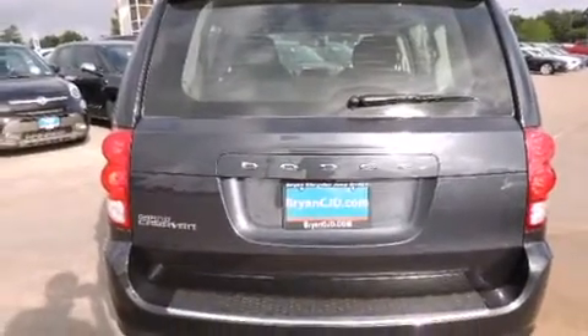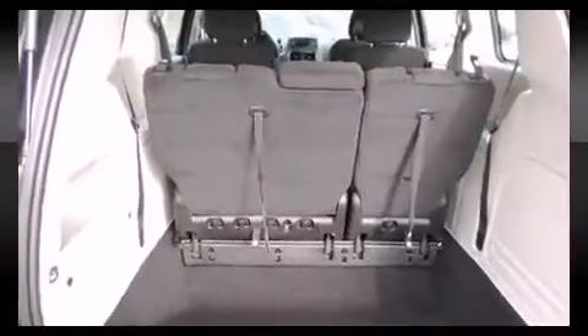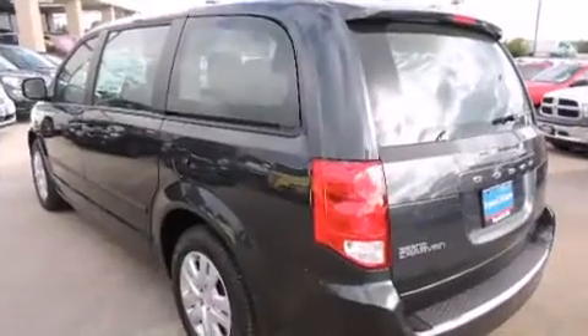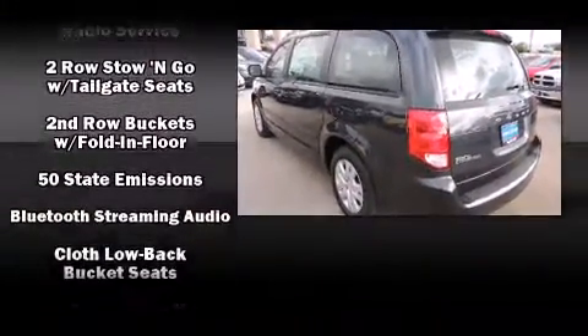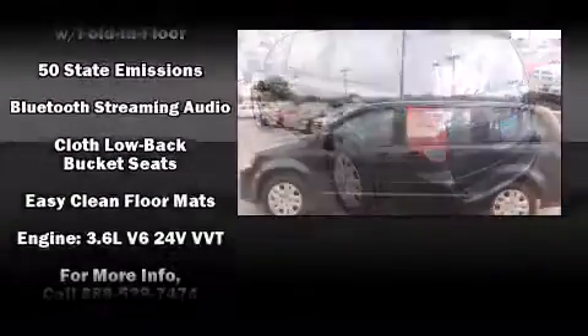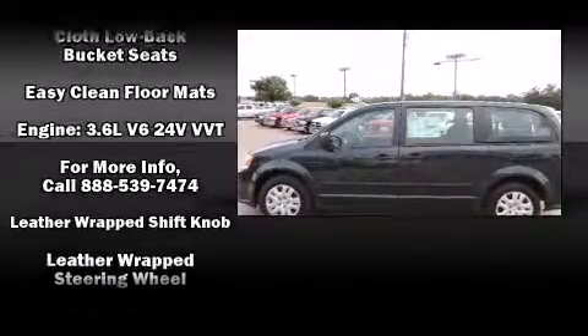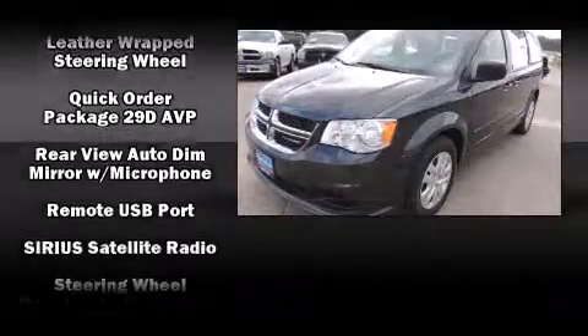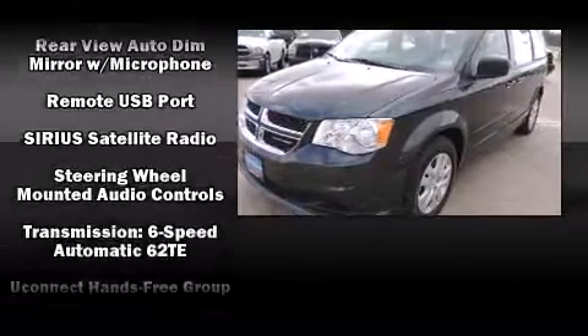Dodge also prioritized safety and security with features such as dual front impact airbags with occupant sensing, airbag head curtain airbags, traction control, brake assist, anti-whiplash front head restraints, a panic alarm, and four-wheel disc brakes with ABS.